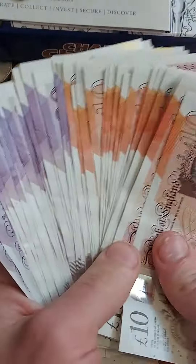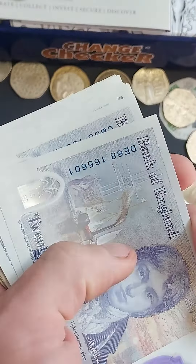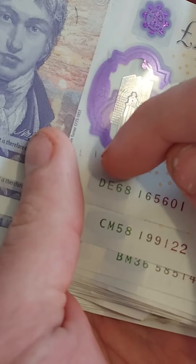Hi guys, Dan's Dollars here. Here we go — we are looking for any of the rare serial numbers on UK banknotes. If we turn the banknotes over, whether they are a 50, 20, 10, or a five pound note, the serial number is down the side or down the bottom.